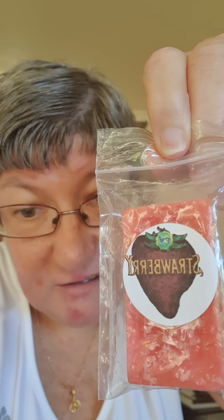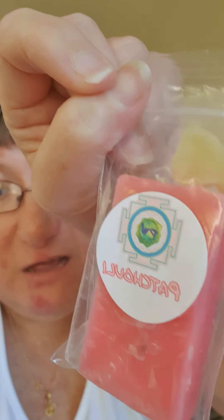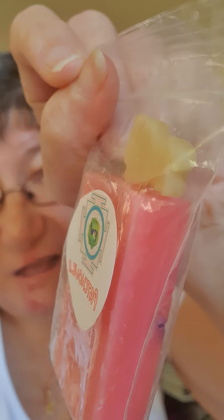Lovely! And then my first order — I got strawberry, that's my favorite so far. I also got patchouli, and I got a free sample and that one was Sex on the Beach.